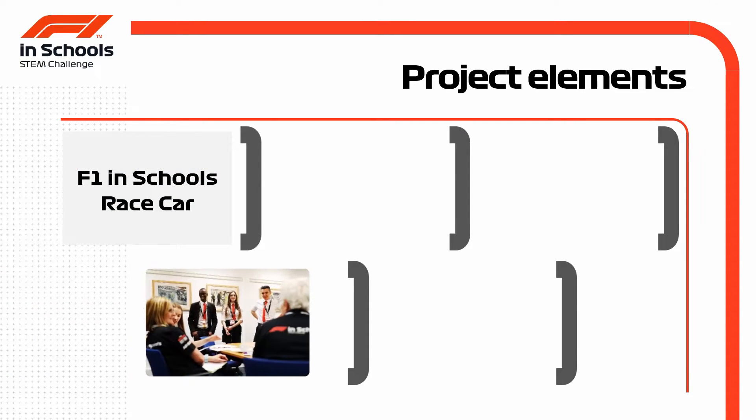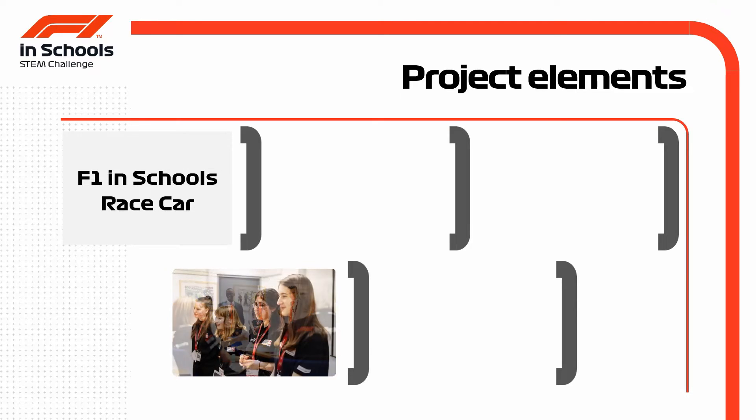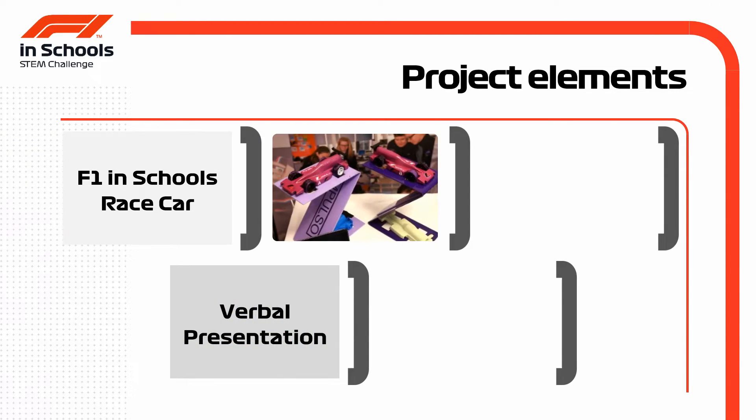A verbal presentation is delivered to a panel of judges, who all want to know how the team got to where they are and how they've worked together. This involves a grasp of literacy, communication skills, presentation, and obviously a demonstration of teamwork.